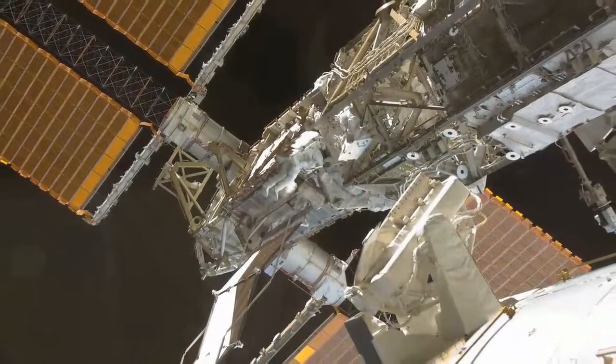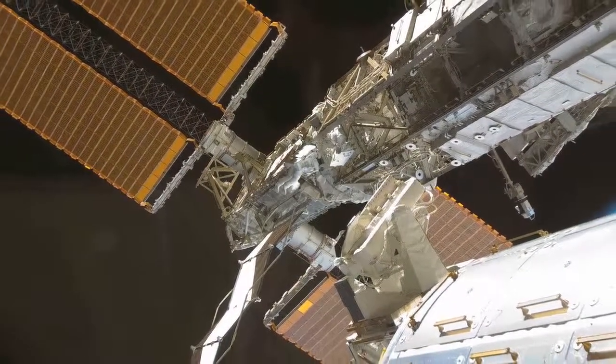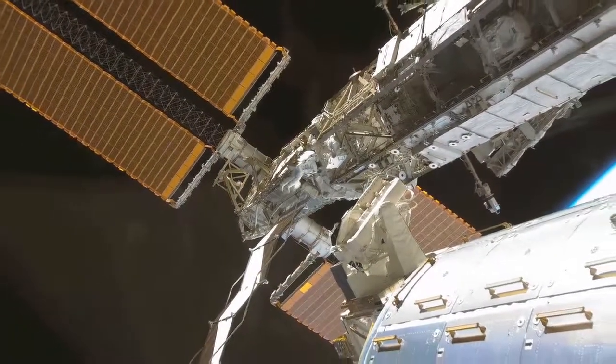And that'll wrap up the tour. This is the International Space Station — a very good example of what human beings can do when we work closely together.